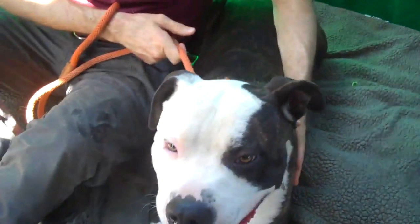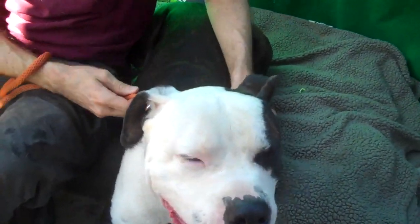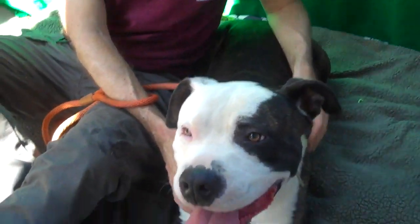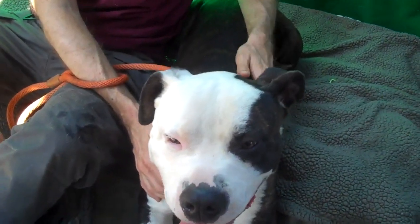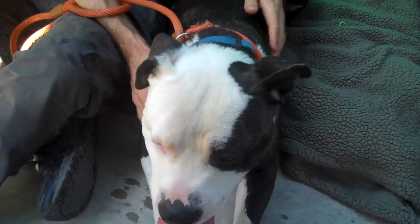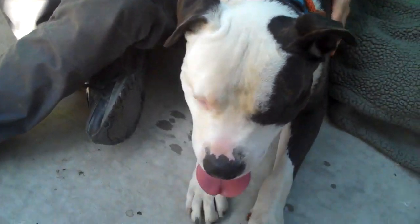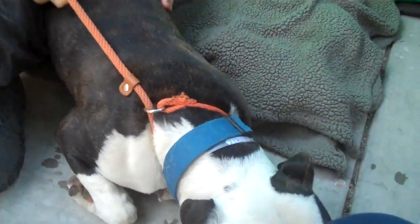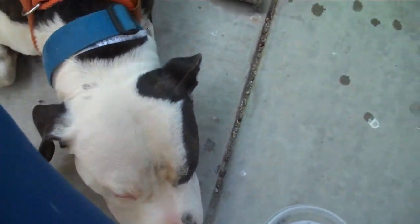He is such a sweetheart. Our bigger dogs go through temperament tests here and he went through it with flying colors. He's good with other dogs. They do say because of his size they recommend kids are okay, but maybe eight years old and above. When he was introduced to other dogs, he licked them — he's just ready to meet a friend and play.